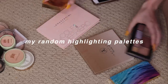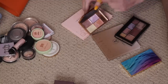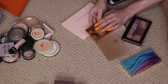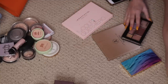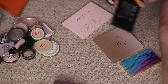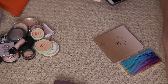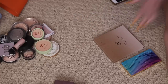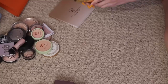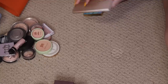Now I have some random highlighting palettes. This is the Sleek Solstice — that was my life at one point, but I have so many better options now. Not that this is bad, but I always reached for other things over it, so I'm gonna declutter it. Same with this NYX Strobe of Genius — I barely even touched this, never use it. Might try and sell that one. Definitely keeping my ABH Sun Dipped Glow Kit — so pretty. And this Tarte Rainforest of the Sea Skin Twinkle Volume 2 — I specifically love the shades Spotlight and Daylight.